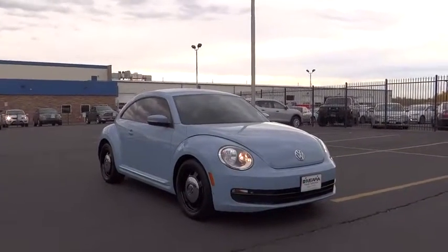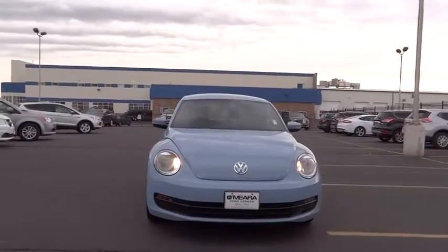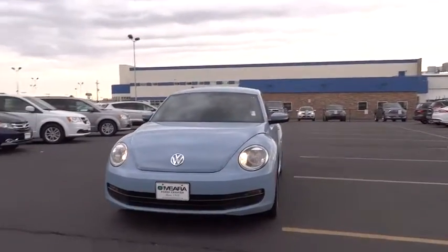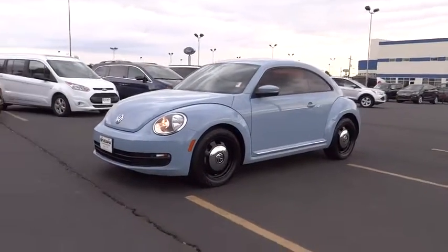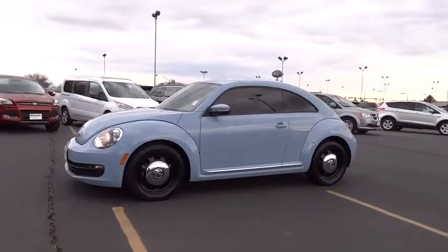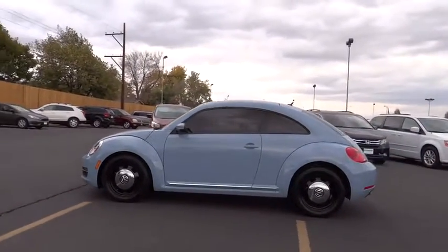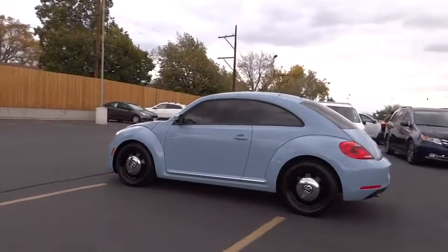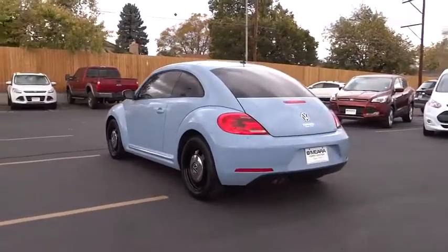The 2013 Volkswagen Beetle Sport. The VW Beetle rekindled the magic of its legendary namesake and became a ray of sunshine in an all-too-serious car market. The Volkswagen Beetle is among the top 10 best-selling nameplates of all time, ranking right up there with the Ford Model T in terms of numbers sold. The design of Volkswagen's Beetle captures the essence of the original bug.